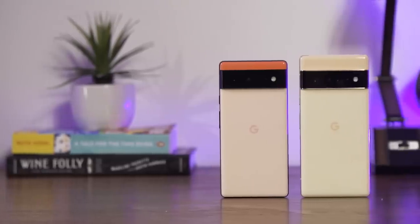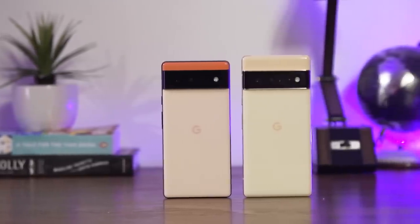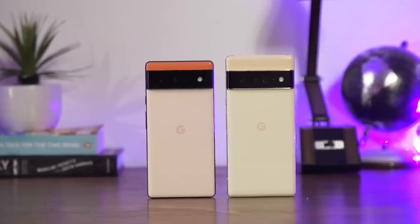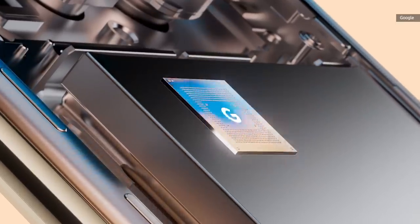Pretty much every other feature is shared by the two flagships. They're both powered by Google's new Tensor chip, which is an octa-core system with two big, two medium, and four small CPU cores.